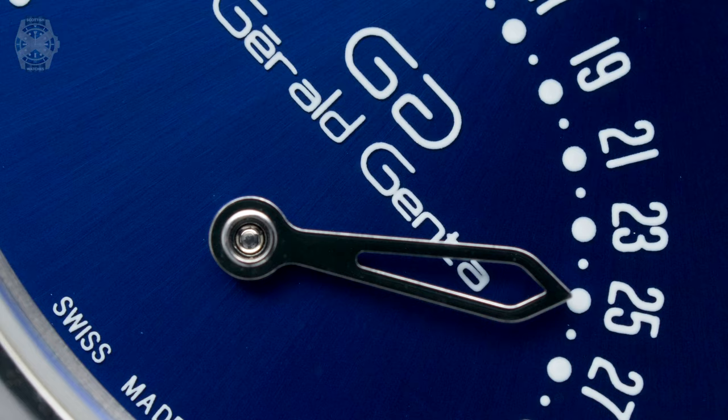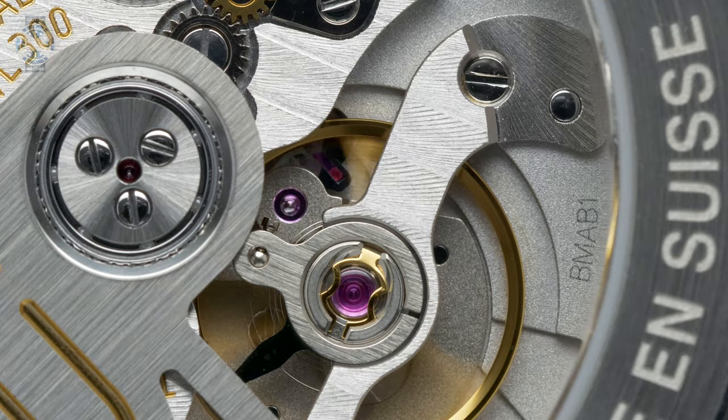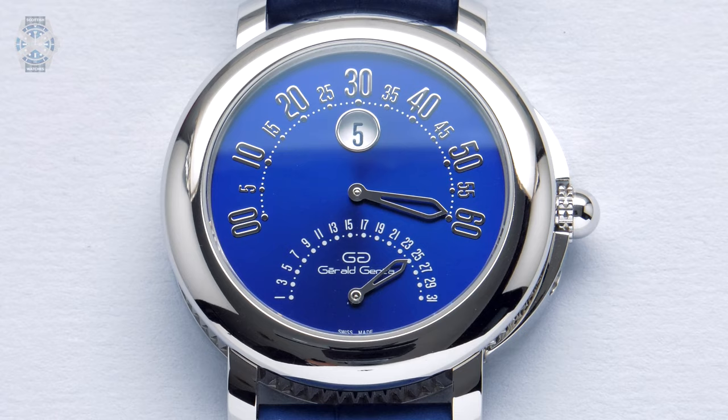And here we have a Gerald Genta watch. Obviously a name — if you're into watches, you'll know all about it. But as it almost hits the 60 mark, you want to be keeping an eye in the center of the screen.